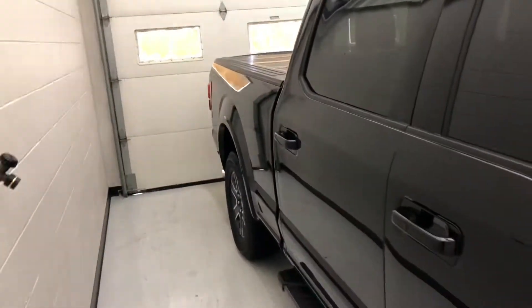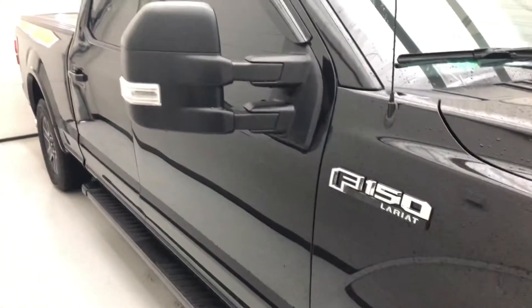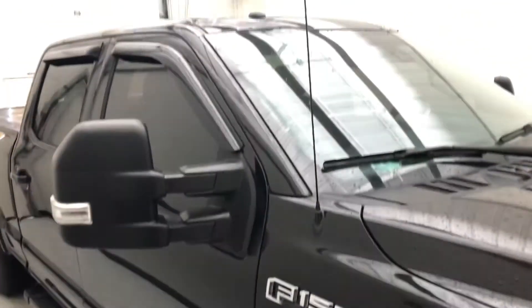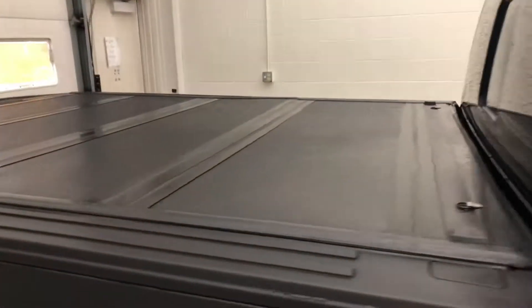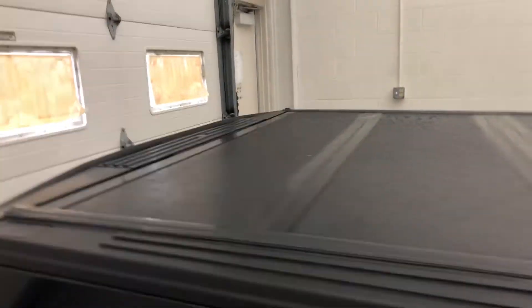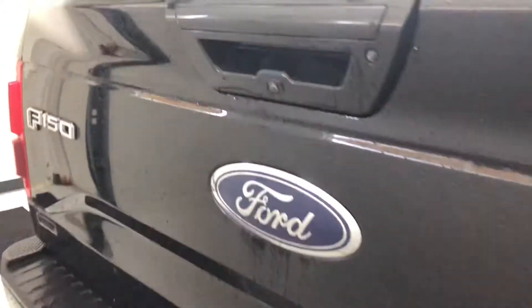You do get the Sport Appearance Package. It is an FX4, so a really nice truck. You're going to get tint all the way around, a hard tonneau cover, and it does have a backup camera right there.